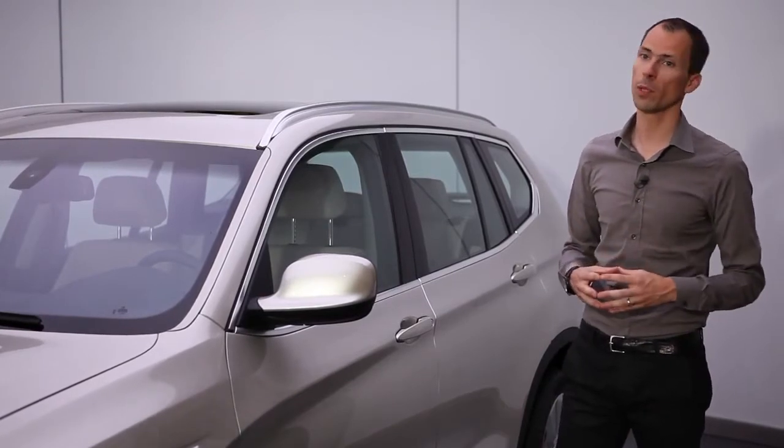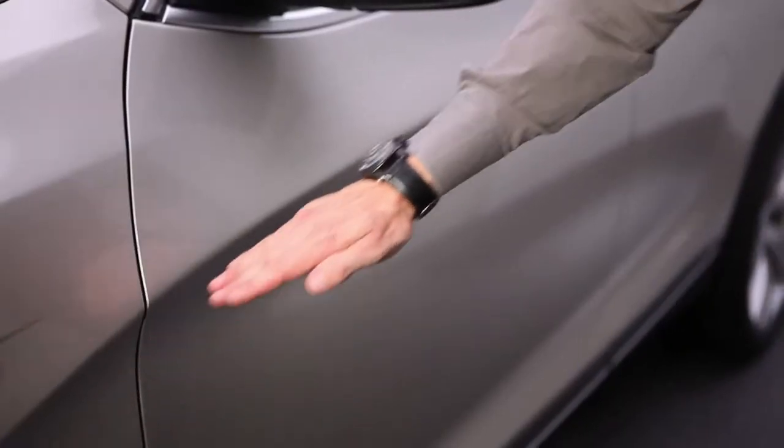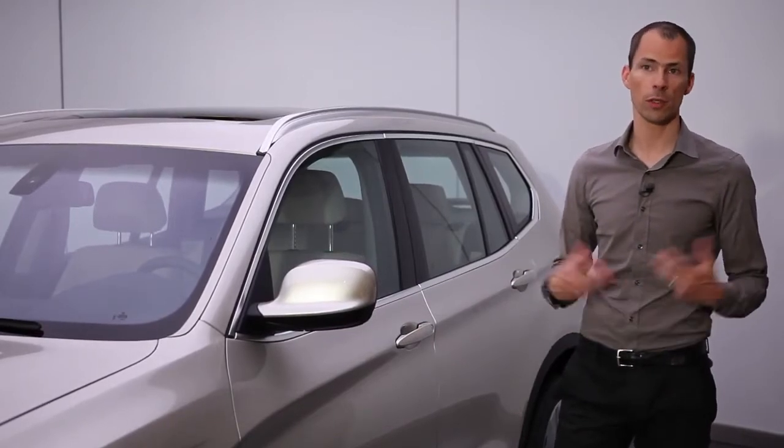We also make use of the BMW typical Sikke in the body side, which is a feature that we've used for many generations. But in this way it makes the car look even more light, even more agile, even more on the go.